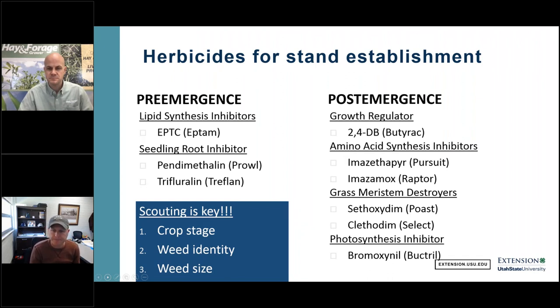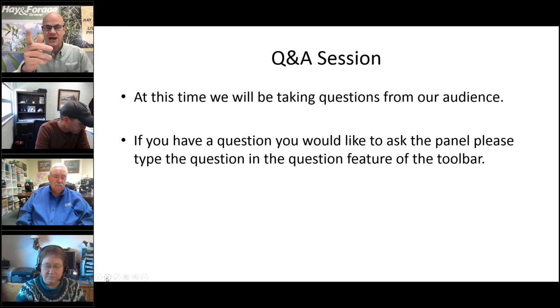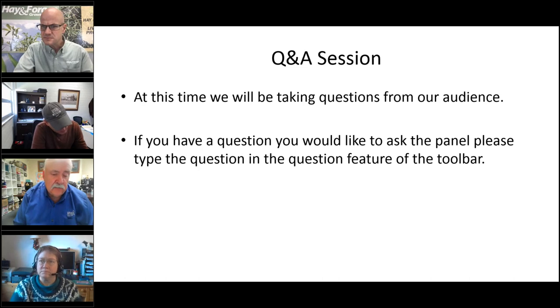Now we invite Don and Kim to join for our speed round Q&A. First question to Don: Has there been research on driving over alfalfa with wide tires causing less damage versus narrow tires reducing wheel track? Don responds: some work has been done on tire size and air pressure affecting compaction, but timing of traffic has the biggest factor. Running across the field two days versus five days after a cut makes a big difference.